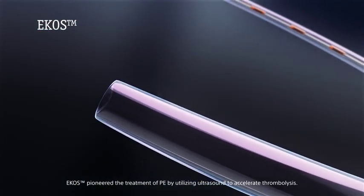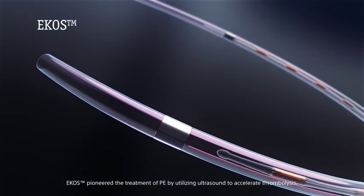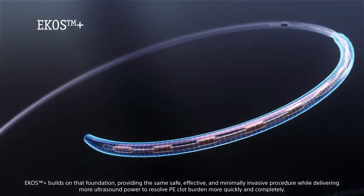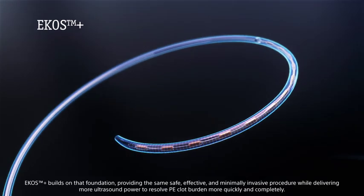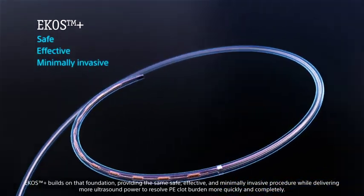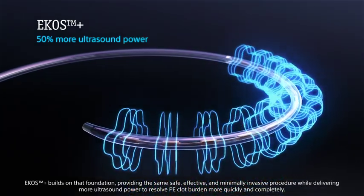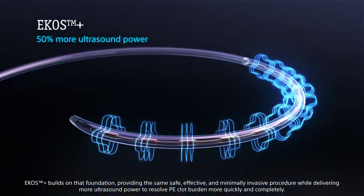ECOS pioneered the treatment of PE by utilizing ultrasound to accelerate thrombolysis. ECOS Plus builds on that foundation, providing the same safe, effective, and minimally invasive procedure while delivering more ultrasound power to resolve PE clot burden more quickly and completely.